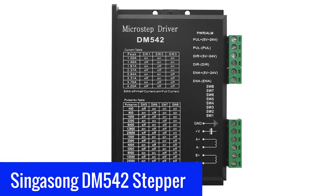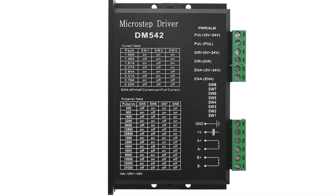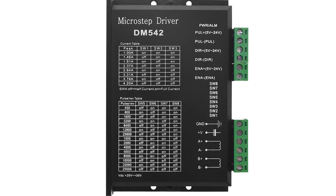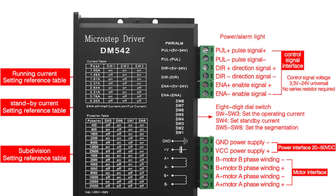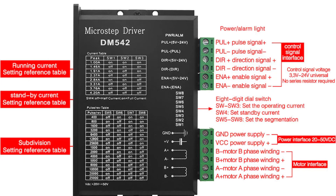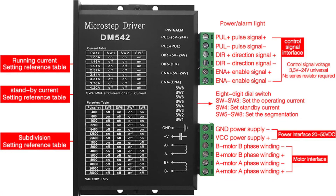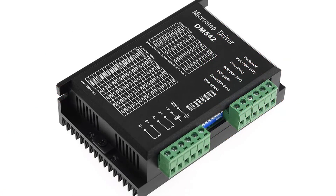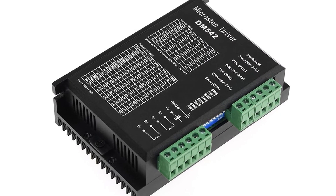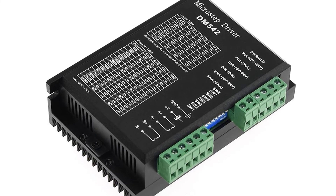Number 1: Singasong 542 Mark Stepper Motor Driver. The Singasong 542 Mark is a digital stepper motor driver for two-phase stepper motors. The driver supports 4.2A per phase with a peak current of 8.4A. The rated current of 4.2A is for a 1.68-degree step angle, which is the default step angle for the driver to work ideally. The driver supports NEMA17, NEMA23, and NEMA34 stepper motors from 42 to 86mm frame size.